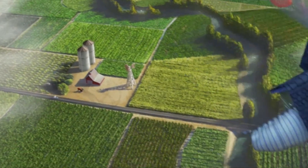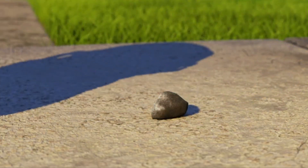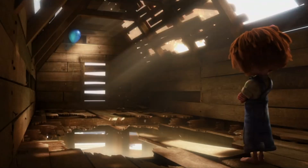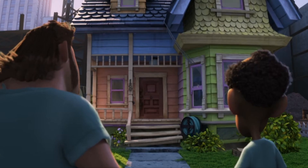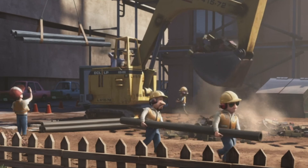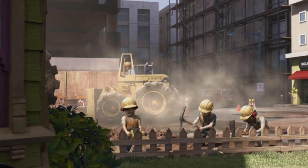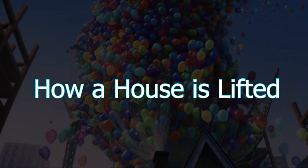Howdy folks, welcome to a structural analysis of the Pixar movie Up. Having recently crawled out from under a rock and watched this film for the first time, I really enjoyed the storytelling, the animation, and didn't cry — like at all, absolutely not. But as an engineer, I definitely had some thoughts about what's going on here. So today we'll get into a few points that interest me from a mechanic's perspective that go beyond the oft-attempted investigation of 'can balloons lift a house' and think about how a house is lifted.